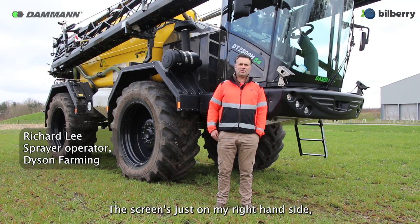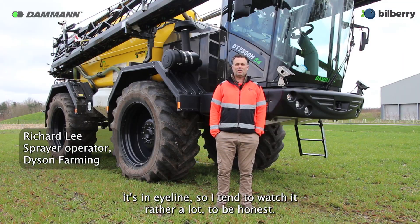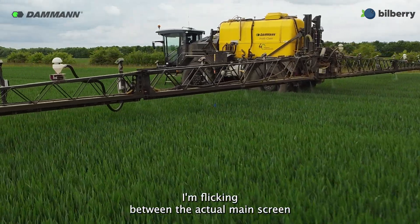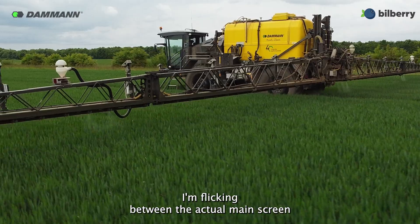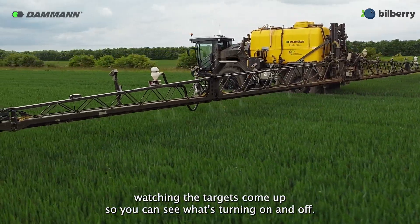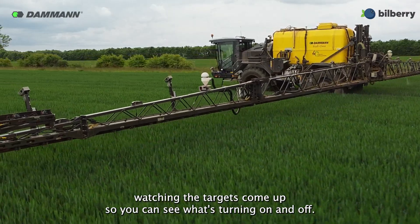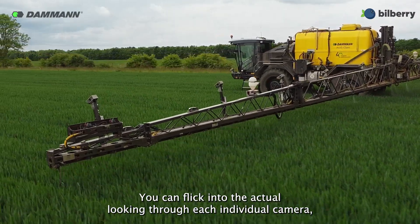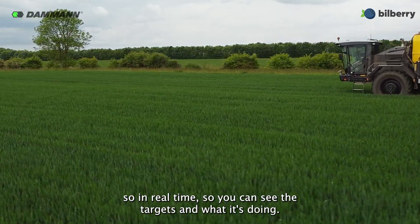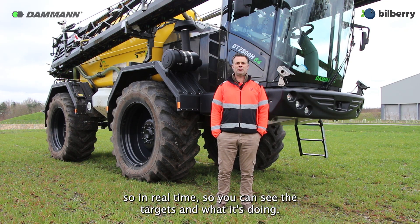The screen's just on my right-hand side, it's in eyeline, so I tend to watch it rather a lot to be honest. I flick between the main screen watching the targets come up so you can see what's turning on and off, and you can flick into looking through each individual camera so you can see in real time what the targets are and what it's doing.